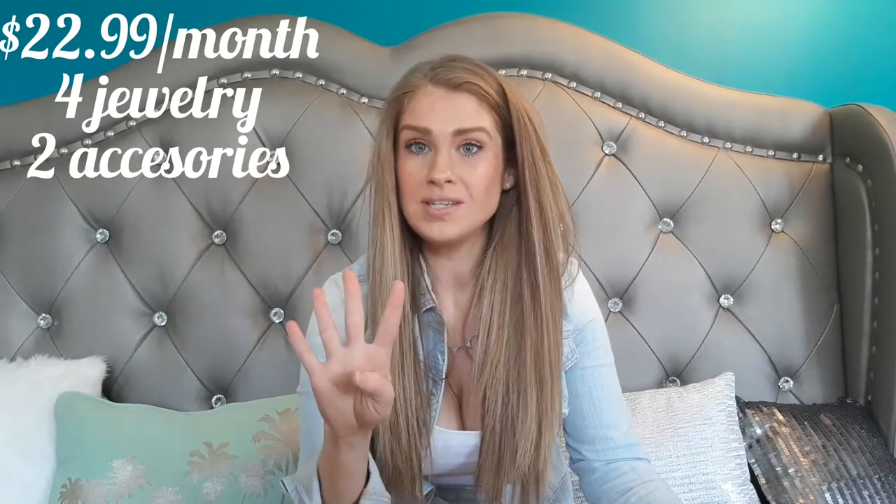Today we have another brand new subscription for my channel, and this is the Mint Mongoose jewelry subscription. I have the black subscription, and it is $22.99 a month. It comes with four pieces of exclusive Mint Mongoose jewelry plus two accessories, with free shipping. Then every three months you get another bonus accessory. They also offer another subscription at $12 a month with three pieces of jewelry, but I liked the idea of having a full set.